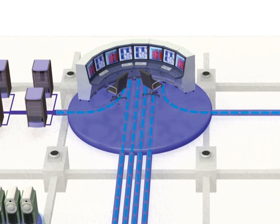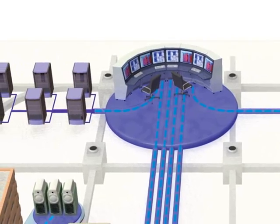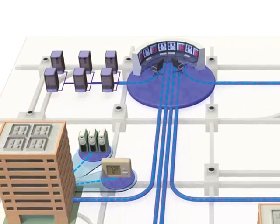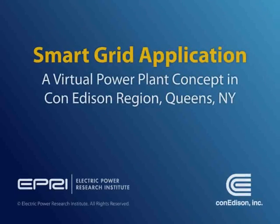Did you know that smart grid technologies are creating new methods to support energy distribution systems and enhance reliability? Advances in communication, computing, and sensor technologies are creating new alternative solutions to traditional approaches of meeting ever-increasing demand. Here's a quick look at how emerging smart grid technologies in the form of a virtual power plant can be leveraged to improve grid reliability as an alternative to installing additional infrastructure.